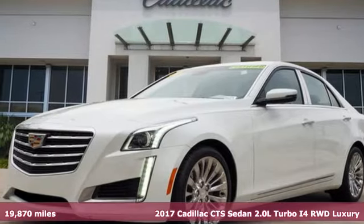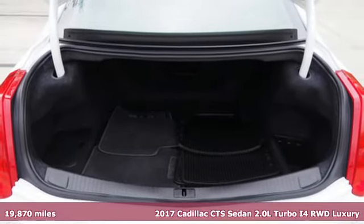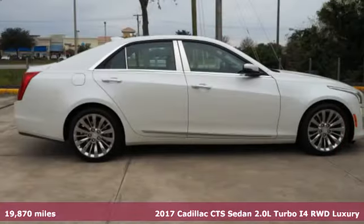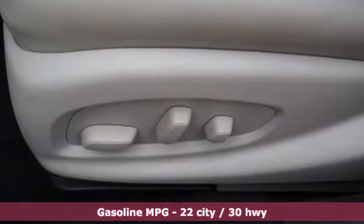Here's a certified 2017 Cadillac CTS Sedan. Exceptional elegance and masterfully crafted, this CTS amplifies your driving experience, and it comes with all the amenities you need.